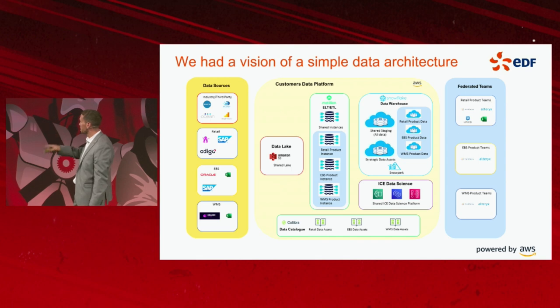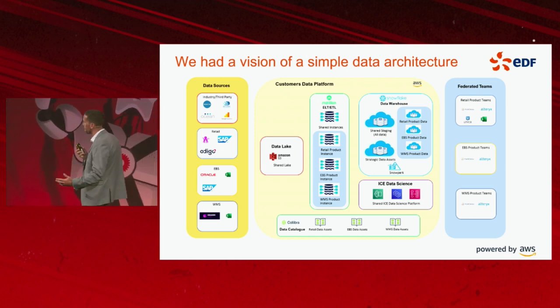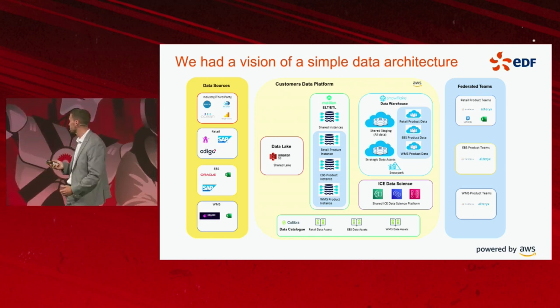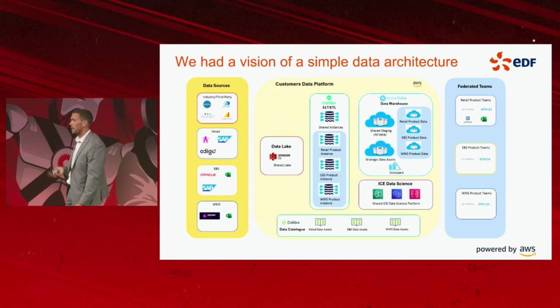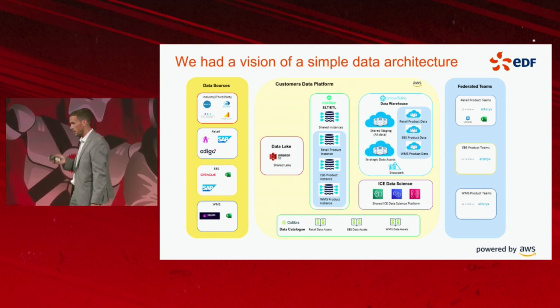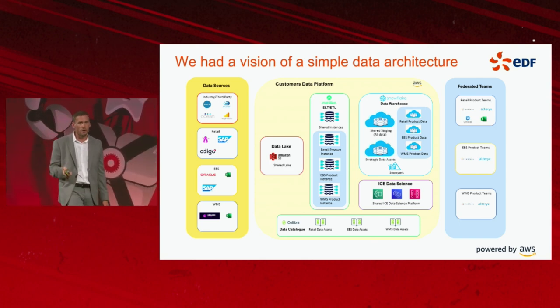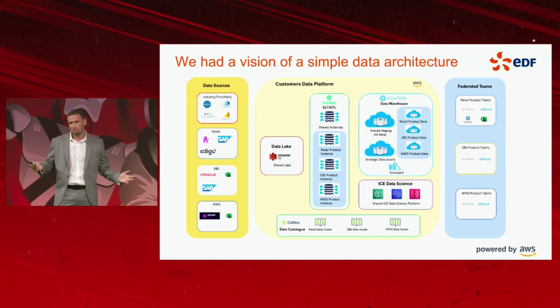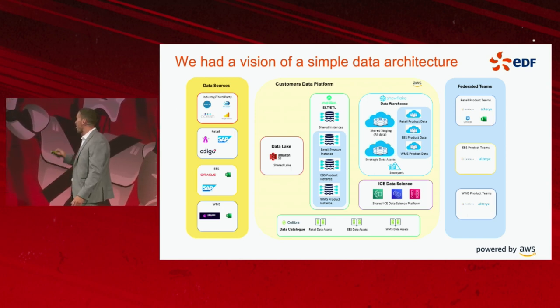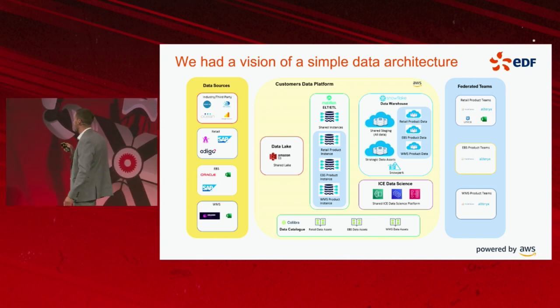If I think about the ELT and ETL layer, it wouldn't just be Matillion in the mix — we would have at least four or five tools playing in that space. The data warehouse platform — we had three warehouse platforms in our cloud platform alone. And thinking about legacy on-premise solutions, there would be another five or six vendors in the mix.